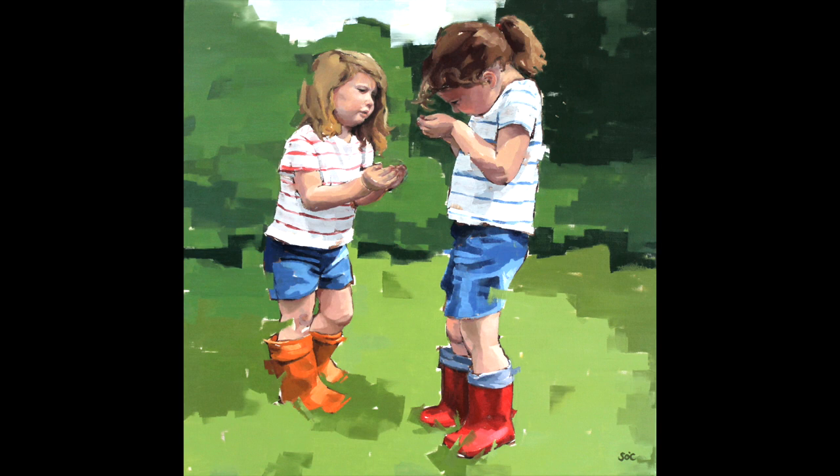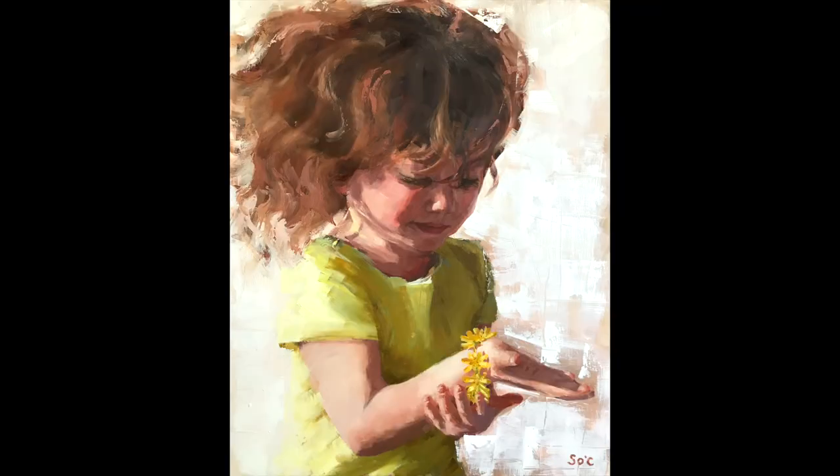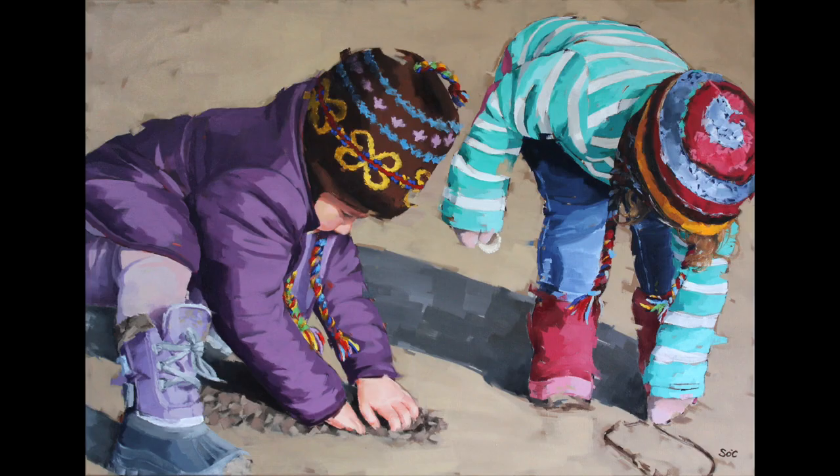Hi, my name is Sharon O'Callaghan and I'm a visual artist based in Dublin. Among other subjects, I have always been drawn to painting people, and in particular children. There is something so fascinating about childhood — the simplicity and innocence. As adults we can get so caught up in things of the past and future, but children live totally in the moment. They notice the small things and remind us to as well.